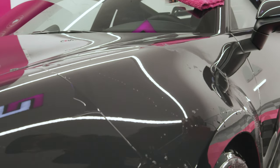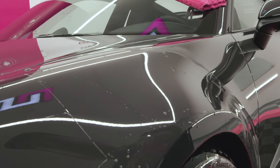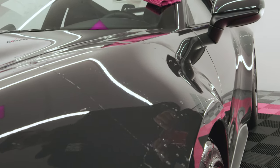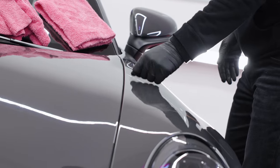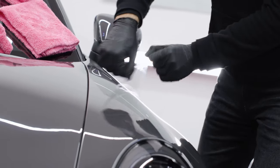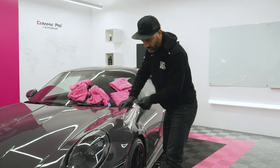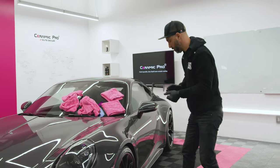I also saw that the water just wisped away from the film in a way that it didn't immediately do on the paint. Worst case scenario, what you have here is a protective barrier that, should it get damaged beyond repair, you could simply peel it off leaving behind bare, perfect paint.